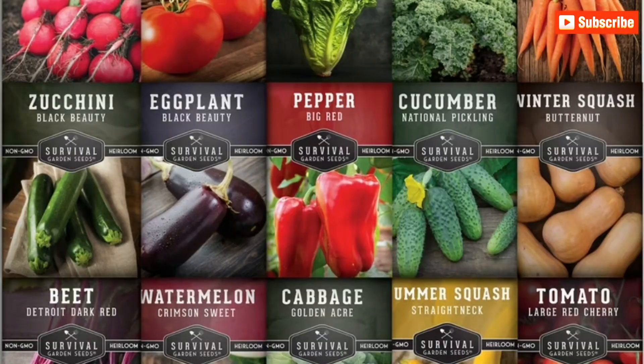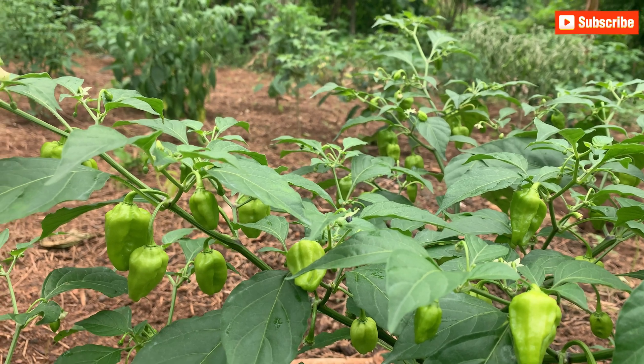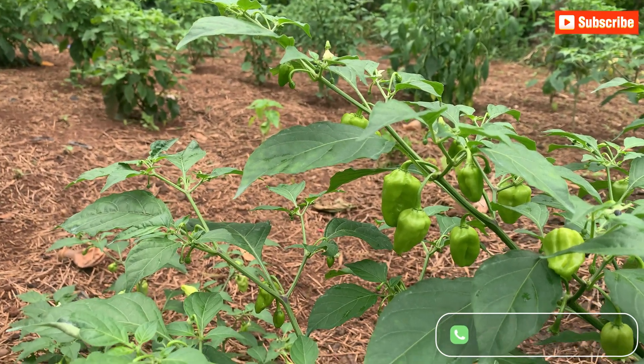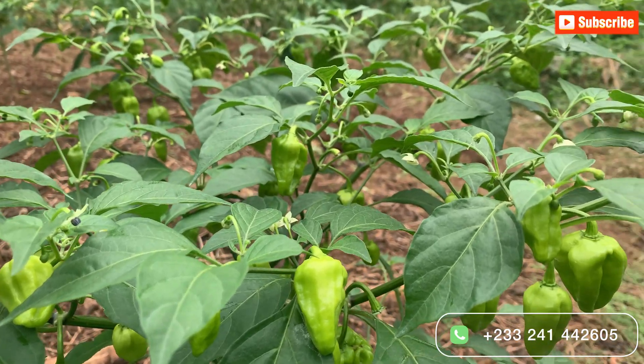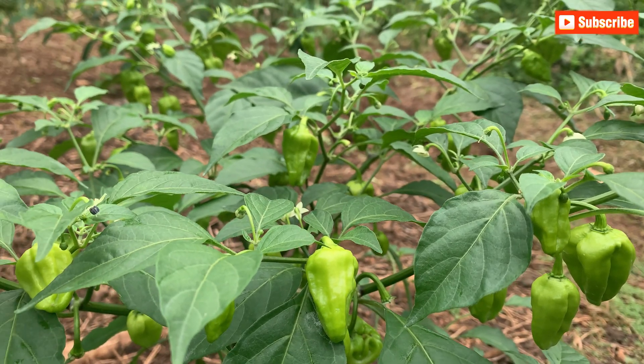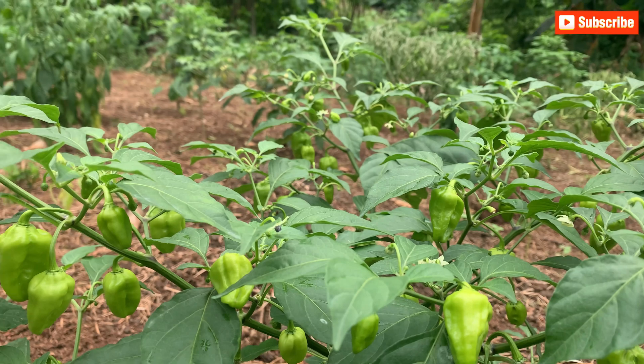I sell all sorts of high-quality seeds that are certified and proven to give you high yields — you can pick up the numbers on the screen or in the description box for your orders. Once you plant disease-free seeds, the next step is to adopt healthy farming practices that reduce your risk of getting the bacteria in your garden.